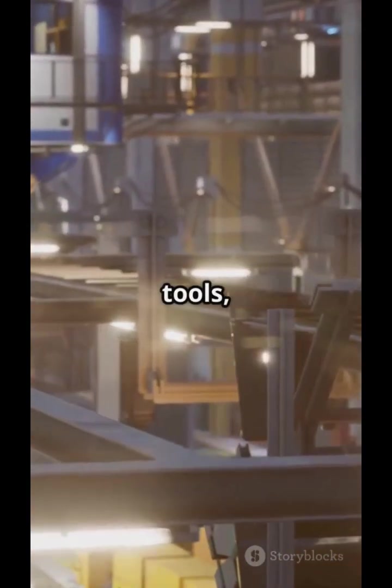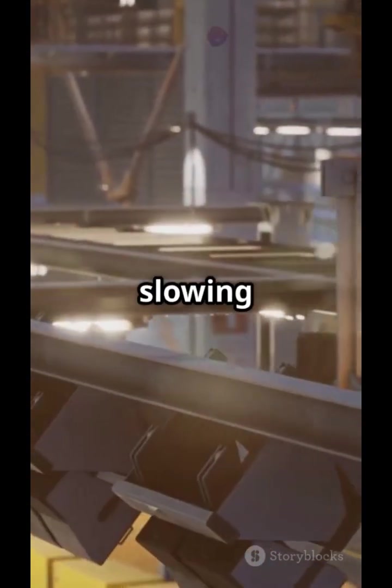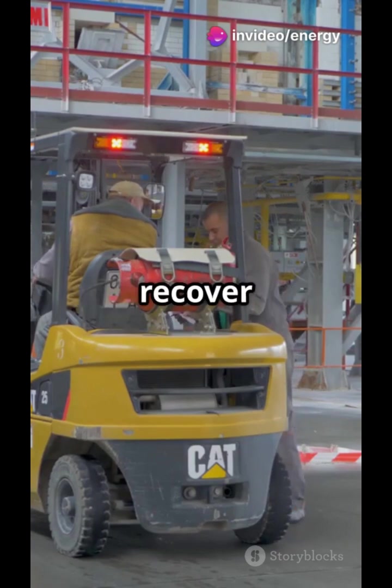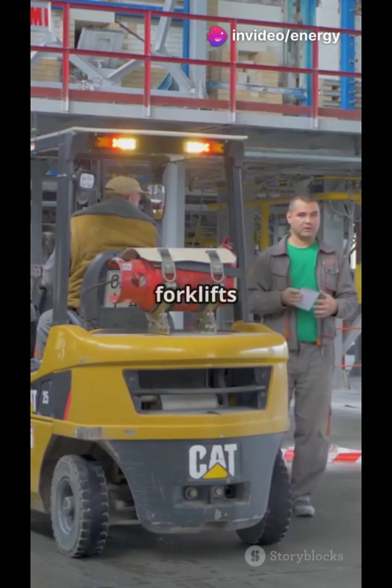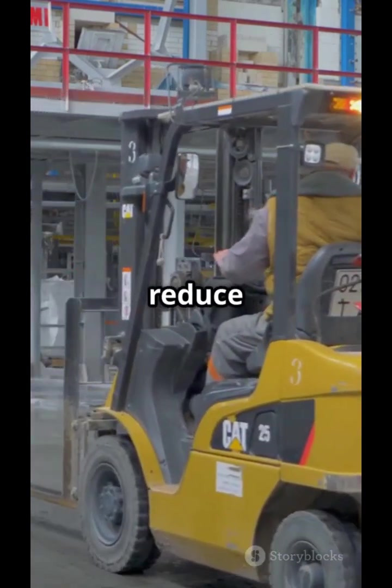Here, humans and machines work together. Energy-smart tools, LED lights, and smart conveyors reduce energy without slowing production. Even testing gets efficient — motors that recover braking energy and electric forklifts charged by solar. These innovations not only save energy but also reduce the factory's carbon footprint.